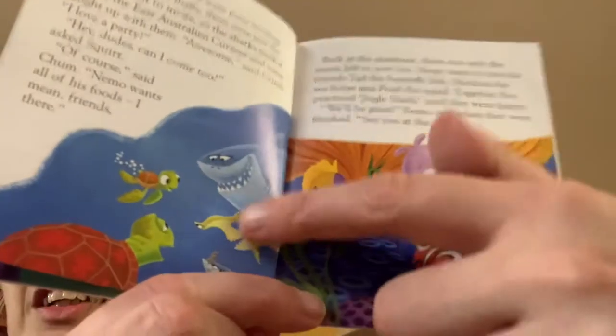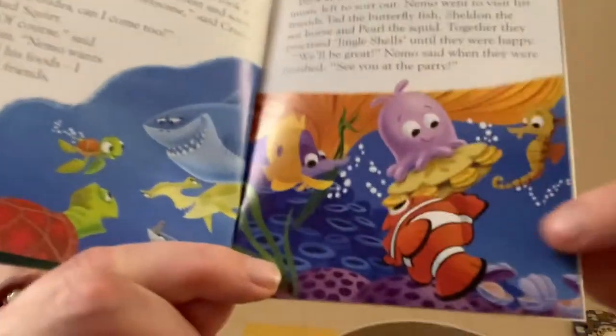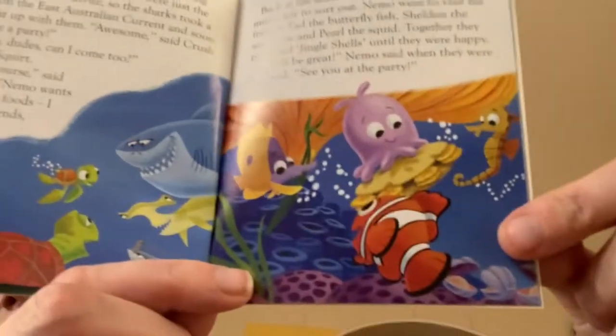Meanwhile, the sharks were busy inviting the other guests. Finally there were just the sea turtles left to invite, so the sharks took a ride on the East Australian Current and soon caught up with them. "Awesome, I love a party!" said Crush. "Hey dudes, can I come too?" asked Squirt. "Of course," said Chum. "Nemo wants all of his foods — I mean friends — there." So there's Squirt, there's Crush, and the sharks, and the tank gang. Very colorful book — very cute!